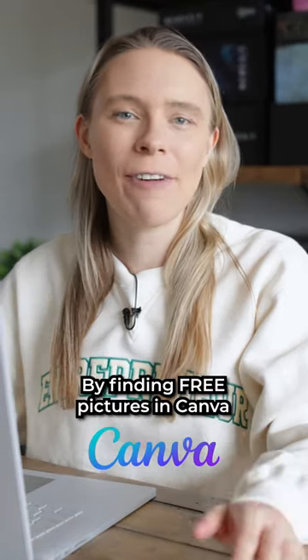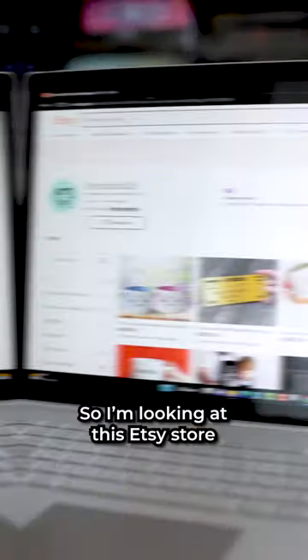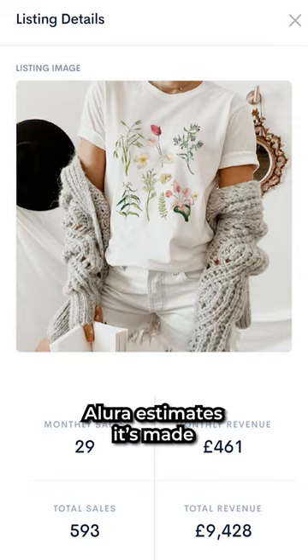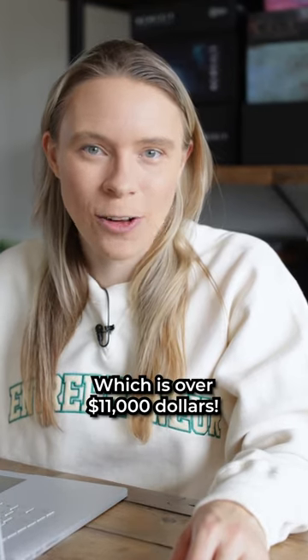What if we made $11,000 by finding free pictures in Canva that we copy and paste onto products for a profit? I'm looking at this Etsy store — they're selling a t-shirt featuring flowers. Allura estimates it's made over £9,000, which is over $11,000.